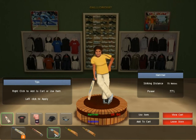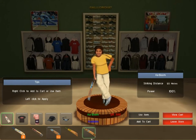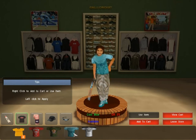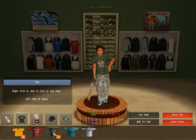Click on the item that you want to purchase and then press the add to cart button. Here we have a range of t-shirts. Sometimes you can actually right click on the item that you want to purchase to add to the cart directly.